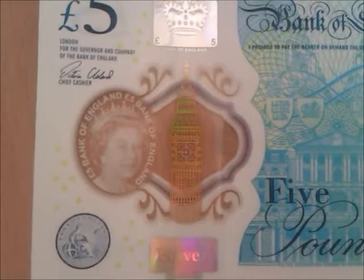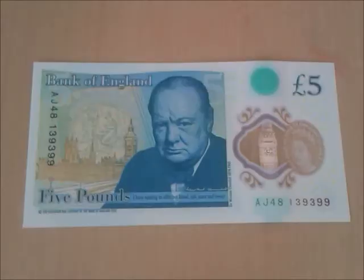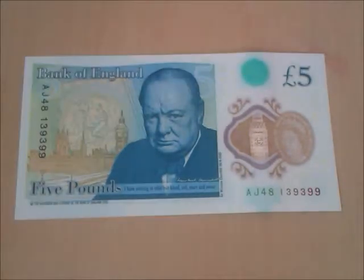Next to the Elizabeth Tower in a see-through window you have a pound sign. On the reverse of the note, in the top left we have the serial number made up of capital letters and numbers in dark blue. Down the bottom is the second serial number — capital letters and numbers in green and red, with the last two digits becoming larger.